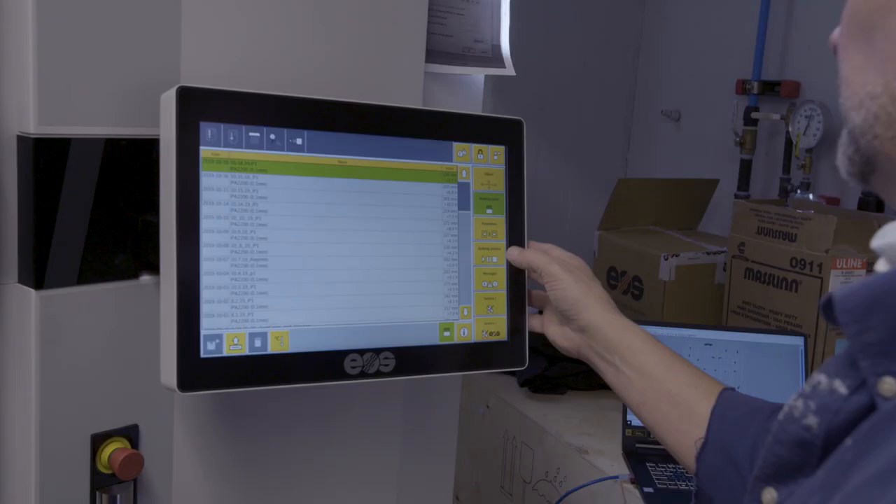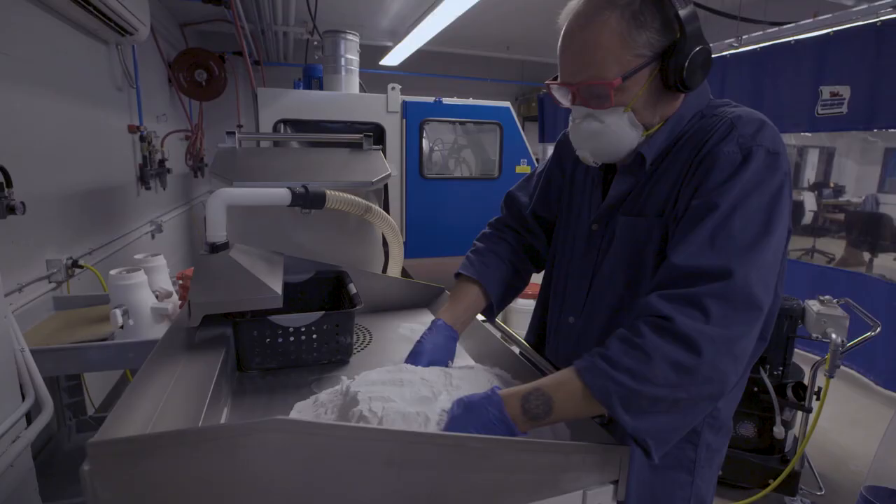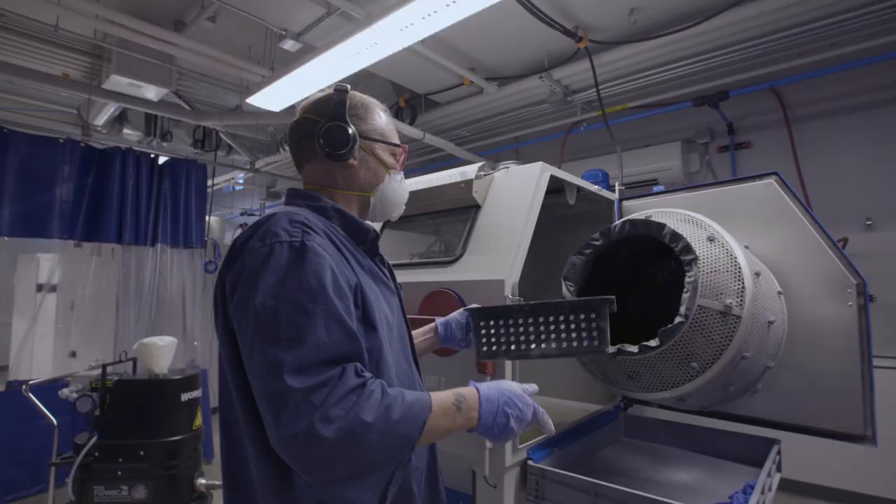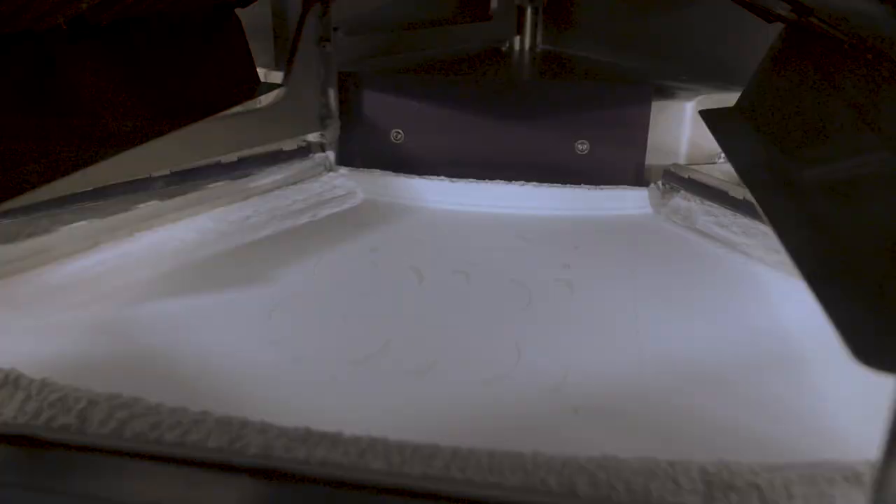It became pretty apparent pretty quickly that there were huge advantages to actually owning our full end-to-end process. Because we had gone through the process of developing our product with EOS, in particular with Additive Minds, we really felt like we had the expertise to be able to manufacture the glasses at both the scale and quality that we were looking for.